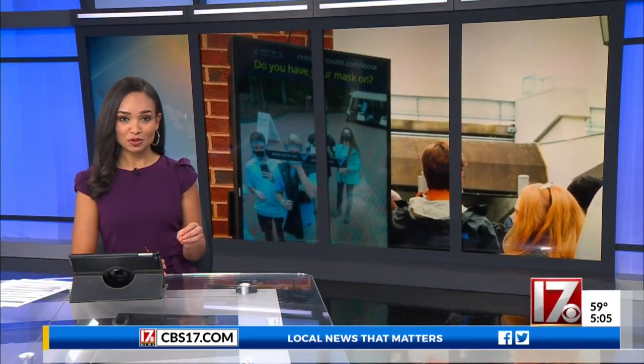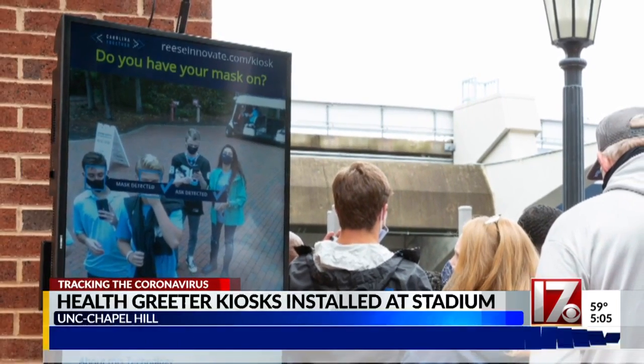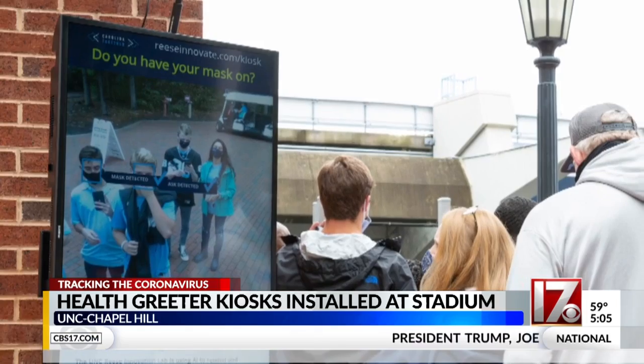Looking ahead, UNC Chapel Hill wants fans in the stands for tomorrow's game against NC State. So the university is using AI technology to help slow the spread of COVID-19.